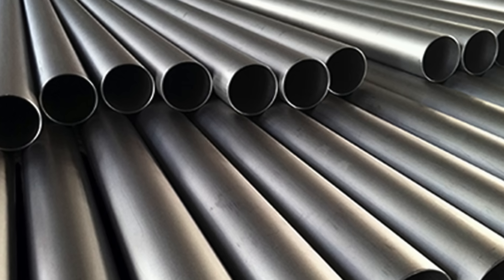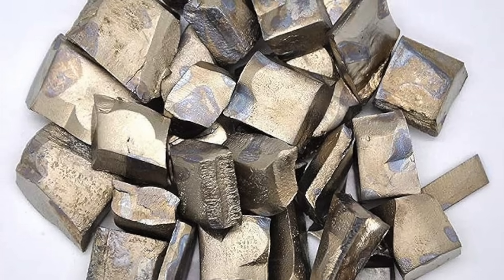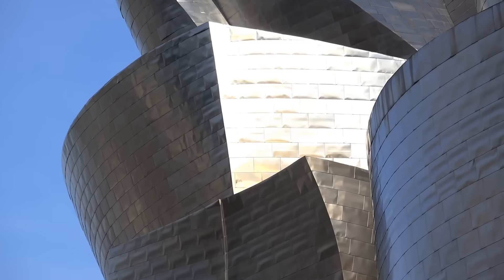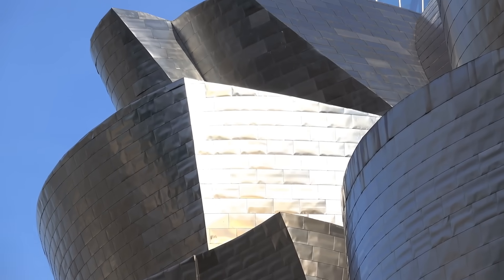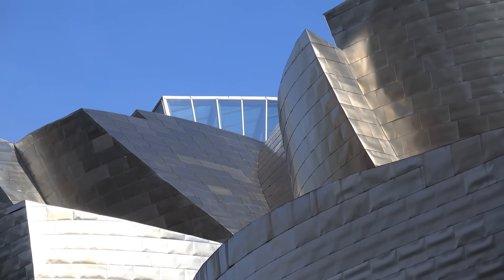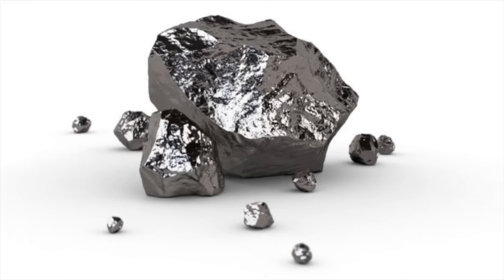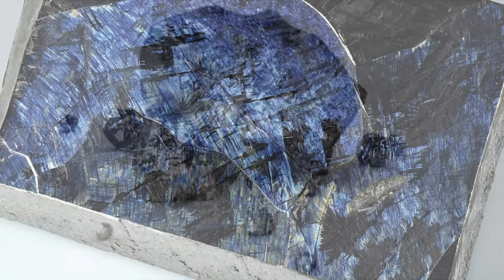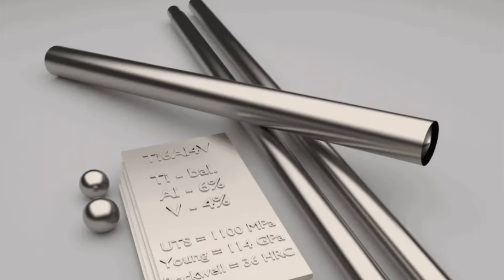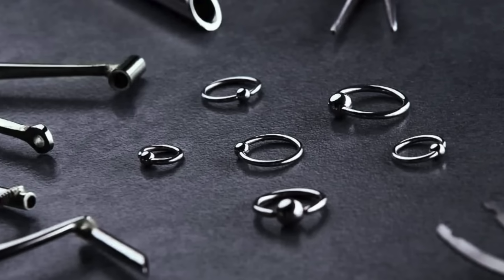Titanium's journey from ore to finished product is a testament to human ingenuity. It's not just a metal — it's a symbol of what's possible when science and technology come together. As we continue to innovate, titanium's role in our lives is likely to grow, paving the way for even more incredible applications. From deep within the earth to the cutting-edge technologies of tomorrow, titanium truly is a metal for the ages.